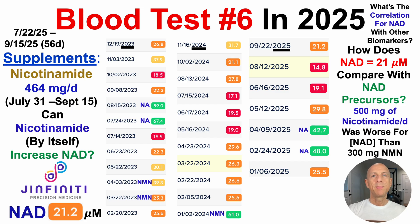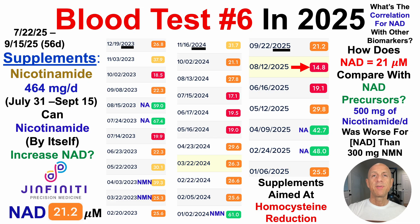From these 30 tests, we can see that nicotinic acid is better than nicotinamide for raising NAD, and 500 milligrams per day of nicotinamide was a bit worse than 300 milligrams per day of NMN. On the other hand, 25 versus 21 micromolar isn't a huge difference. When considering that my previous test in August showed NAD around 15 micromolar, I may have gotten a small bump of about six micromolar from nicotinamide — so it may not be useless, but a six micromolar bump isn't a big deal when I've had values as high as 67 micromolar.